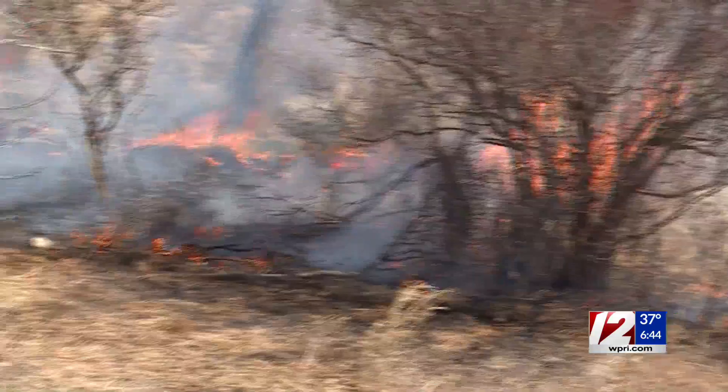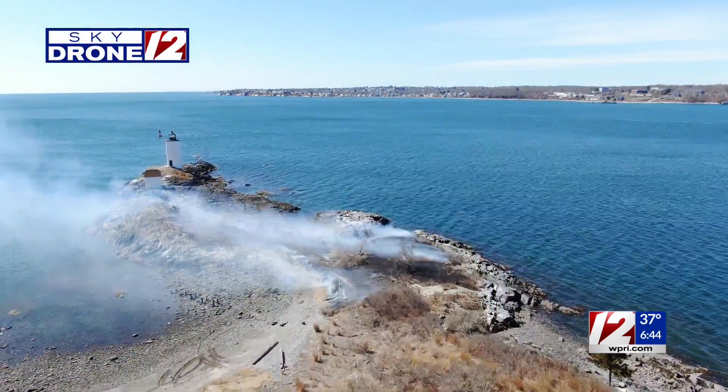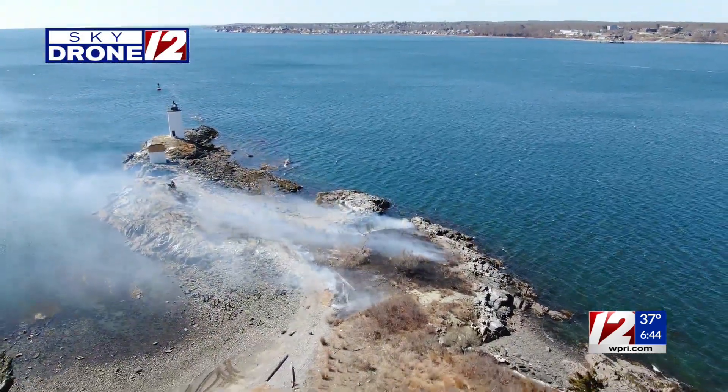It's a habitat improvement project. On this island there's a lot of invasive plants, invasive shrubs and understory that we're trying to get control of and promote native understory habitat for the wildlife out here. The fire and the dry grass and brush spread quickly in the cold northwest winds.